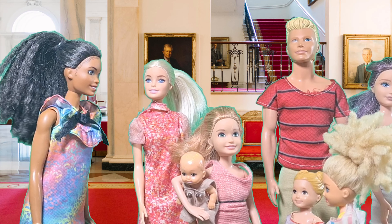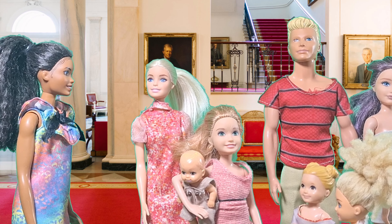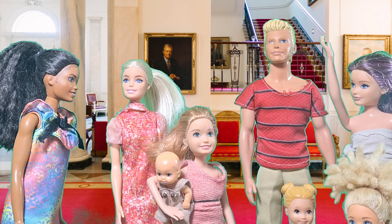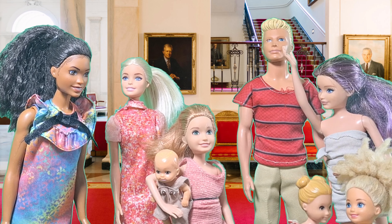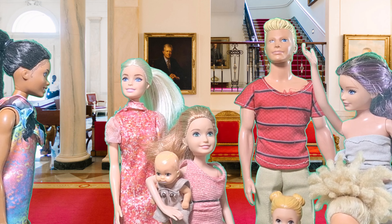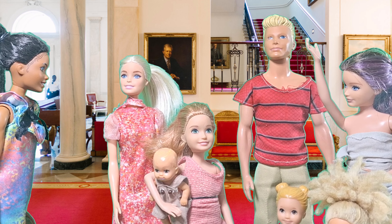Alright everyone, before we move on, let's have a quick Q&A session. Ask me about the White House. How many rooms are in the White House? There are 132 rooms, including 35 bathrooms and 6 levels. How many people work here? Around 100 full-time staff members work in the White House. They help keep everything running smoothly.